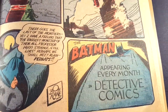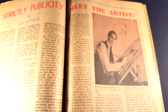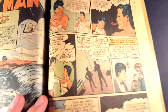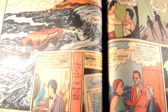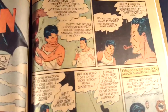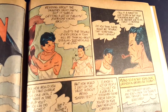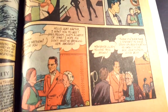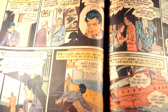Batman appearing every month in Detective Comics. The next story does feature Robin. I believe this is the third appearance of Robin as well, because it came out in between Detective Comics 39 and 40 — so this came out right after Detective Comics 39 but before Detective Comics 40. Robin first appeared in Detective Comics 38, so this is a really early Robin appearance.